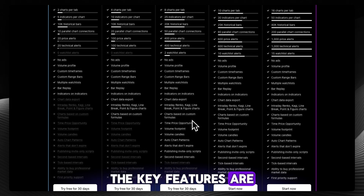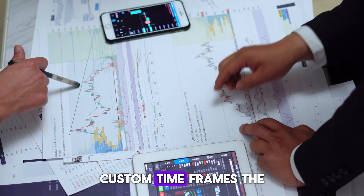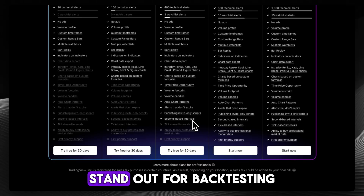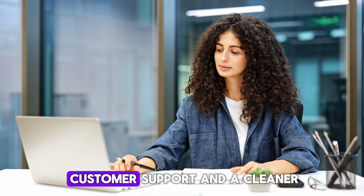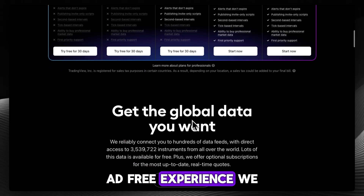The key features are the bar replay mode, custom timeframes, and the advanced drawing tools, which stand out for backtesting and analysis. You also get priority customer support and a cleaner, ad-free experience.